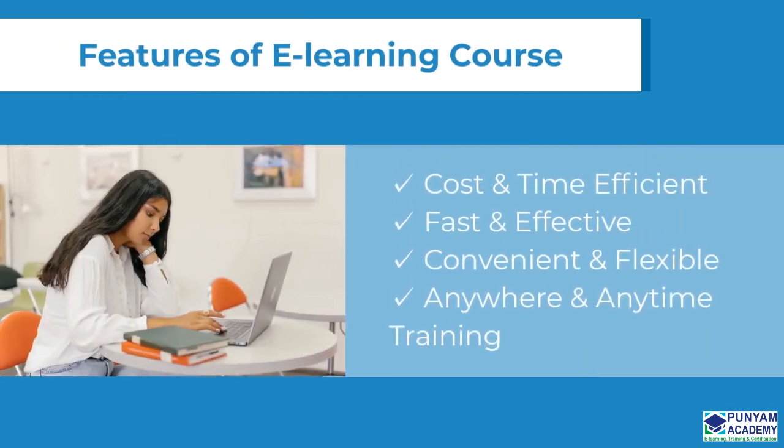The course is cost and time efficient, fast and effective, convenient and flexible, and offers anywhere and anytime training.